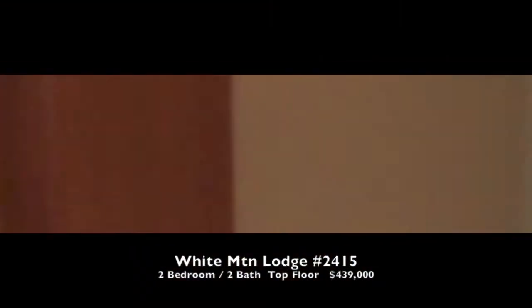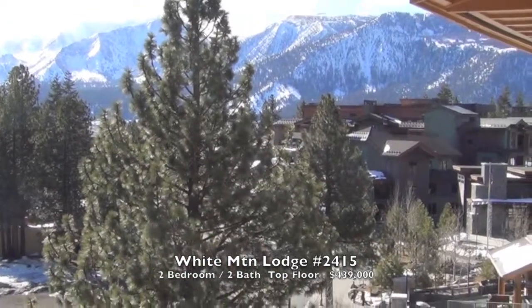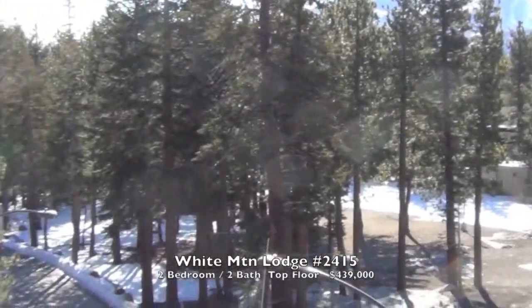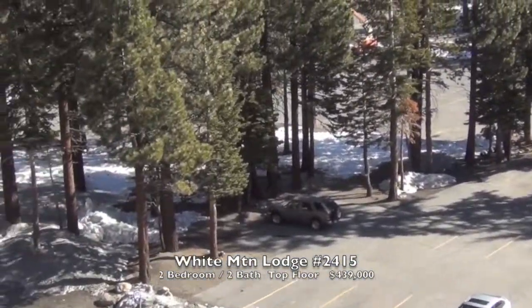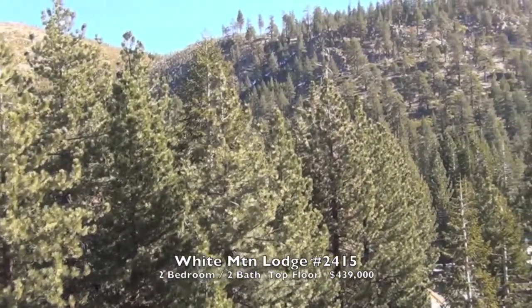And out to the deck. The view from the deck looking to the Sherwins — Bloody Mountain, Laurel Mountain — great morning sun. Future hotel site down below. Over to the Knolls.